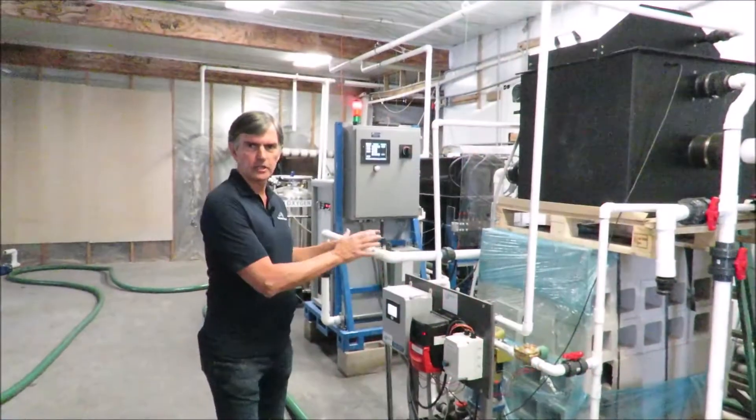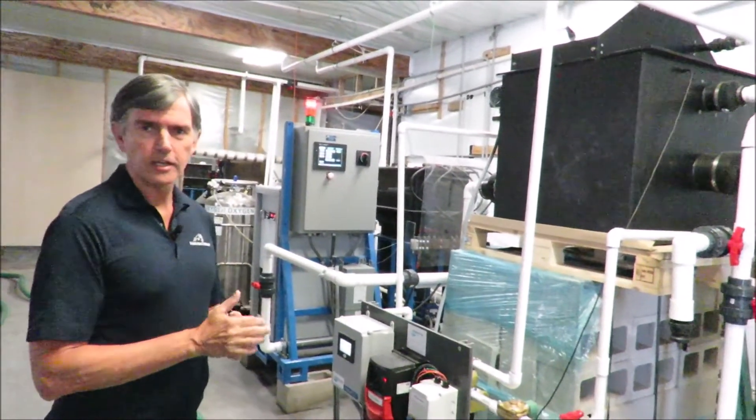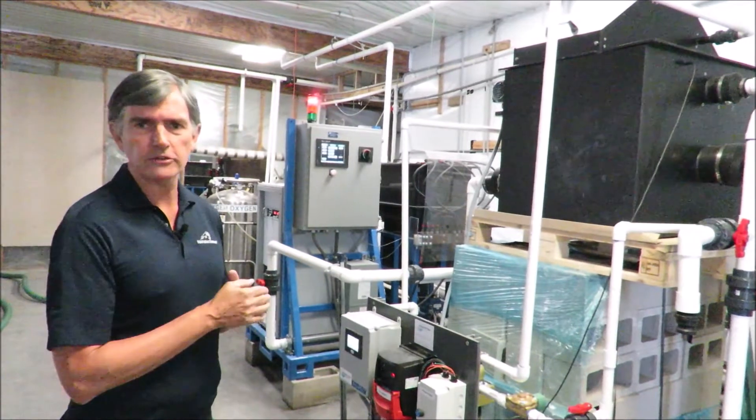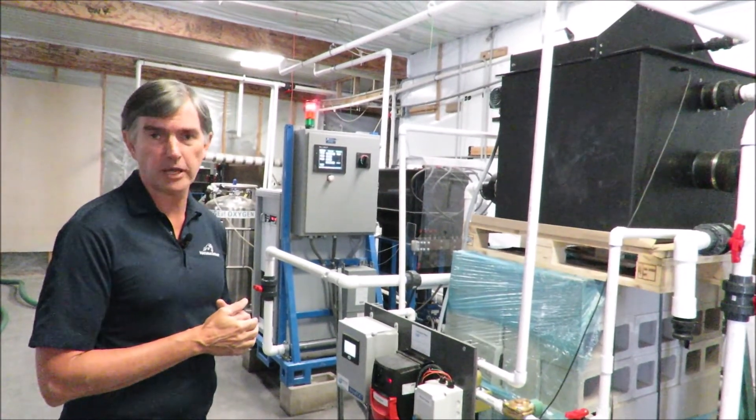This is our latest generation EC equipment. EC stands for Electrical Coagulation, and it's the technology that we have patented that does really well with removing ammonia and controlling bacteria.